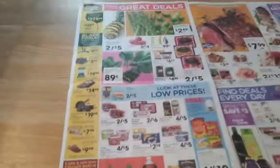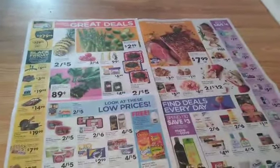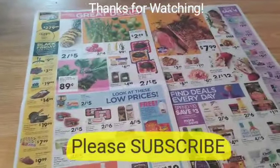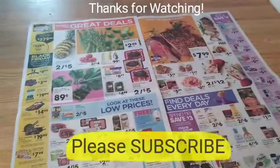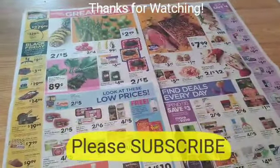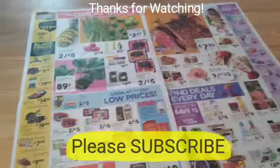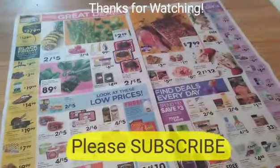So let me know what you think of the ad — it's kind of all over the place. What are some things you're looking forward to getting? Are you going to go Black Friday shopping at Kroger or are you staying away? Let me know in the comments. Let me know what deals you're looking for so that when I do my walkthrough I'll specifically try to check out those deals for you. Have a great week — I will be back with you later on this week.